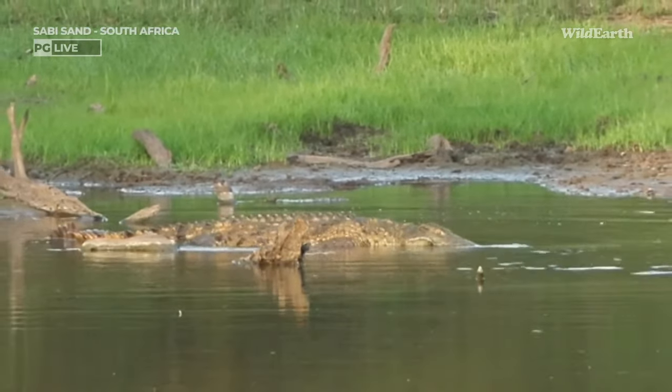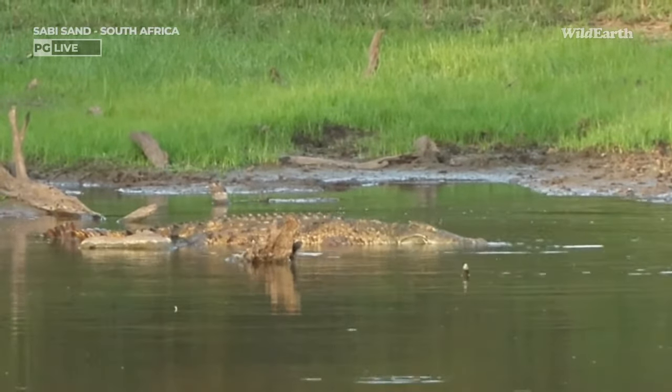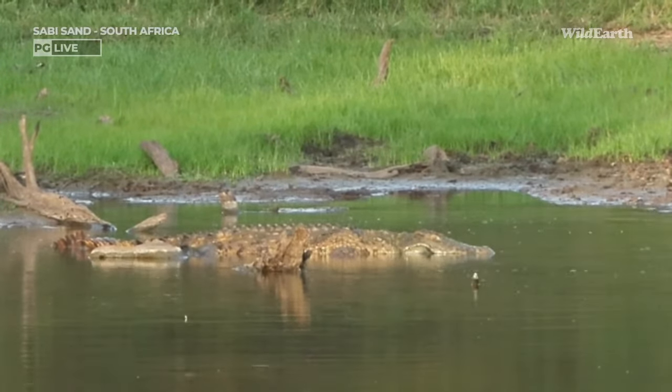The main diet is fish, until they can grab something like impala or a little kudu or something like that. But if they don't have any luck on that, they'll go for fish.